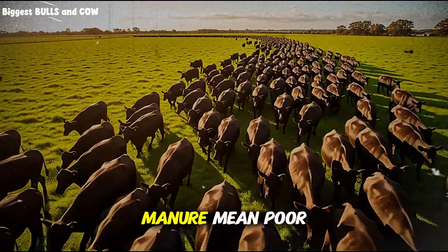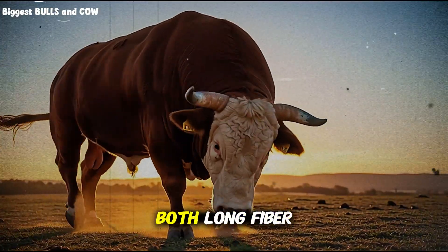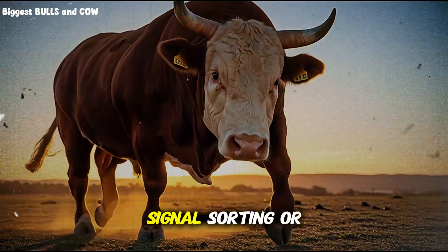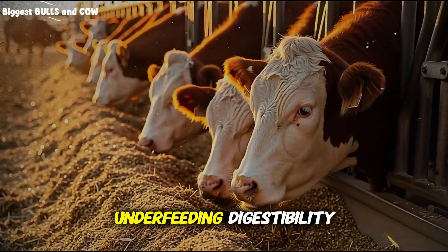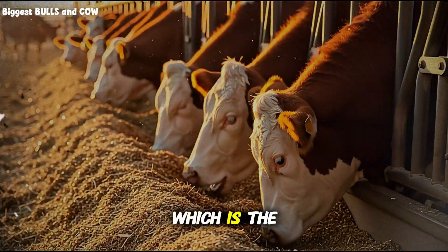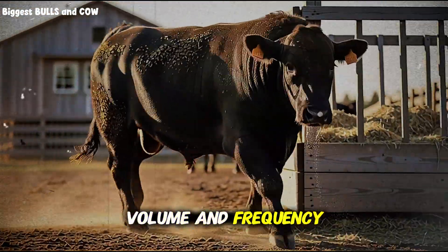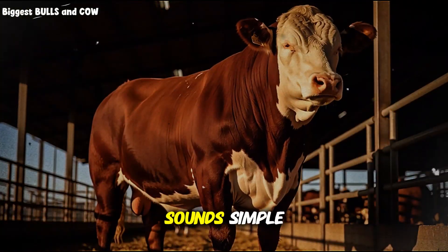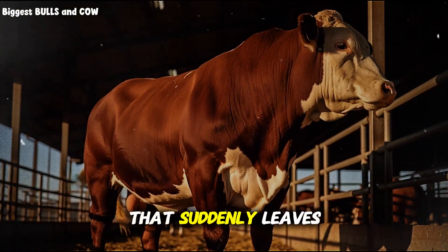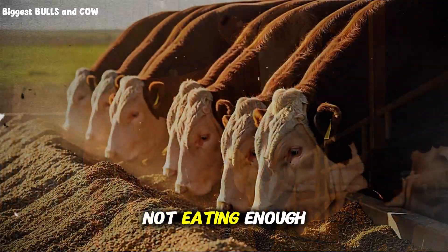Undigested feed is money on the ground. Whole kernels in manure mean poor processing, fast passage, or both. Long fiber strands signal sorting or inadequate chop length. If you see corn, you are underfeeding digestibility, which is the same as underfeeding energy. Volume and frequency: hungry cattle produce fewer, smaller pats. A pen that suddenly leaves less manure is often a pen that is not eating enough.